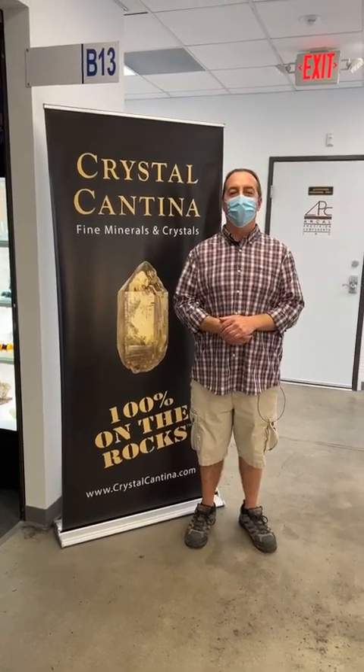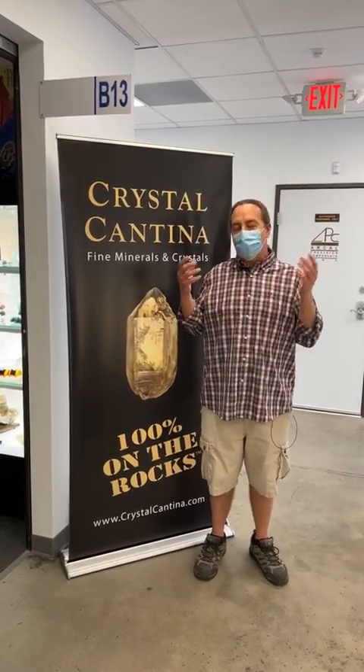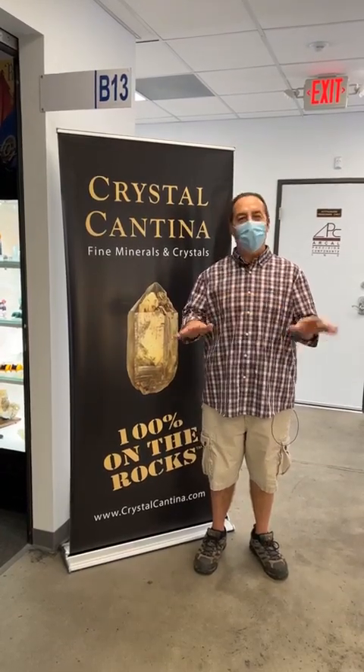Good morning, Tucson. Welcome to Mineral City TV. I'm your host Raymond Hall. We're back today to introduce you to some more dealers here. We're in building room B13 with Crystal Cantina and Ed Ehrlich. It's a special room — you guys are really going to get a kick out of this one. It's different than any other room here. Come on, let's go in and have a talk with Ed.